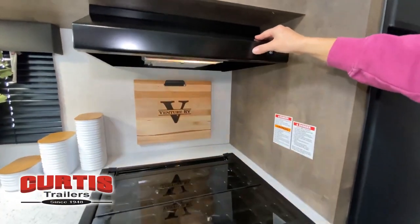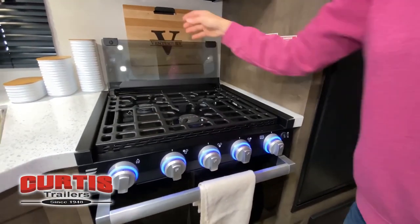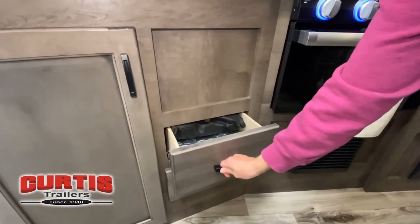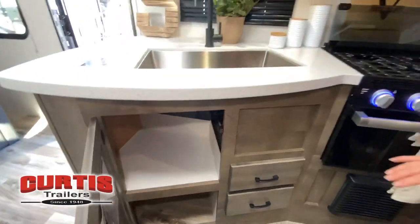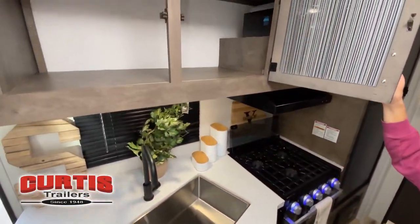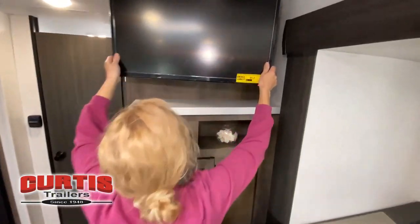While watching this video, take note of the innovative ways the manufacturer has used every possible space for storage and practicality. But there are many features not shown, and we also don't have the time to show all of them in this short video. You really must come in and see this RV to fully appreciate all that this Curtis Trailers unit has to offer.